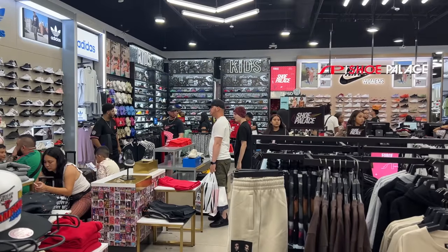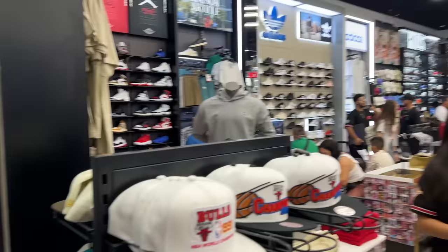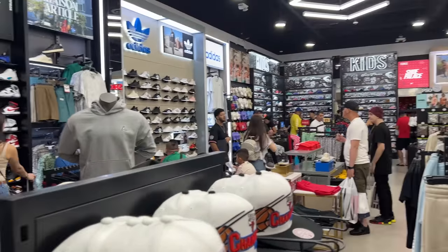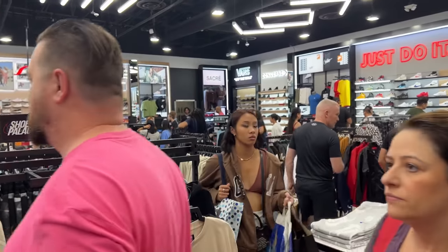Guys, I'm in Shoe Palace in the outlet. This place looks different, man. I'll probably just do an exclusive vlog while I'm in here because there's a lot of stuff I can comb over — some new shoes I haven't seen before. This joint is spacious.